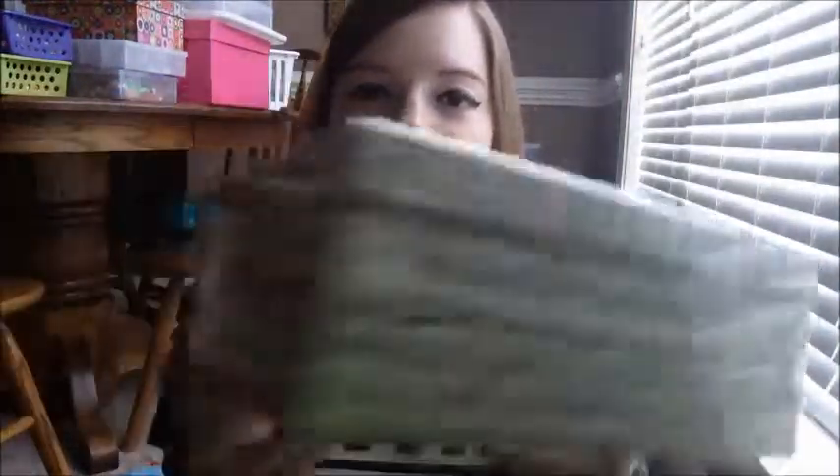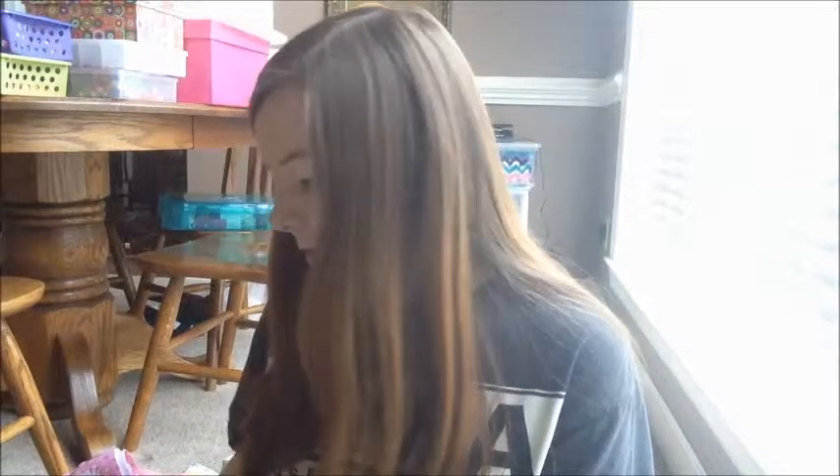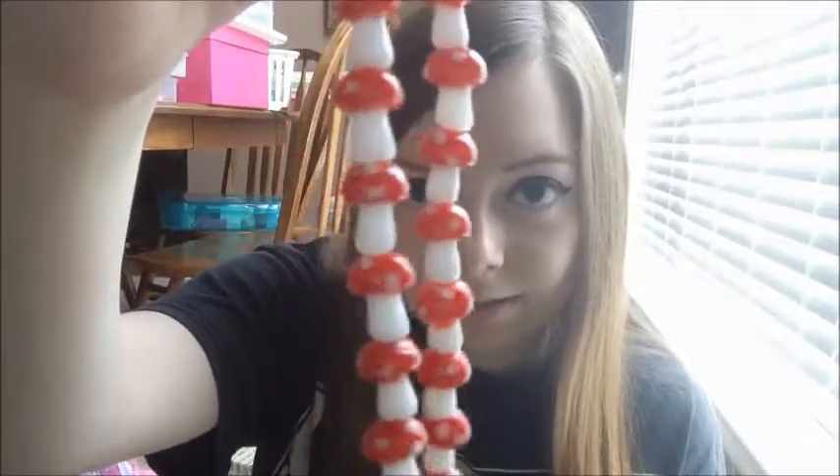I got this box on sale there as well. It's like a video photo storage box, but I got it to keep my concert tickets and guitar picks and stuff that I've caught in it. And the last thing from Joann's — I got two strands of these really cute glass mushroom beads and these little owls that are so adorable.